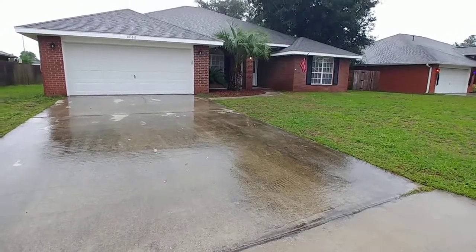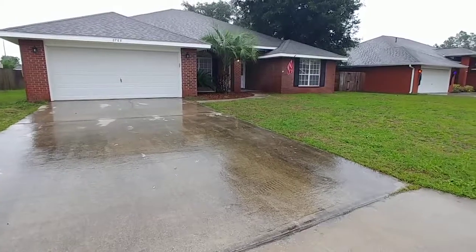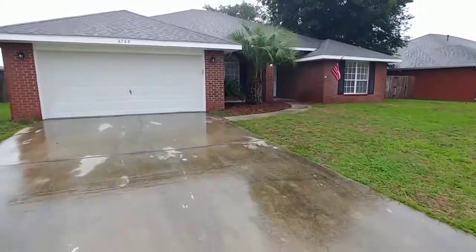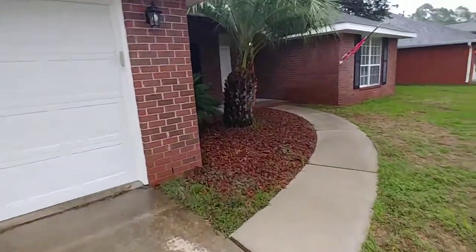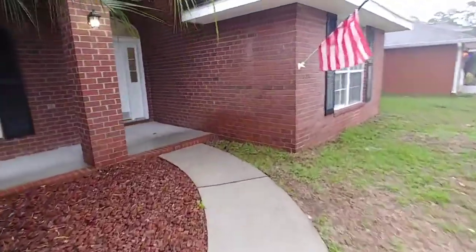Alright people, here we are out in the field again. 8768 Hawkeye Court, Pensacola, Florida, 32506. It's raining again, so we're just scooting up as big as we can. This home is in the Southwood subdivision on the Blue Angel, super close to the back gate of NAS.